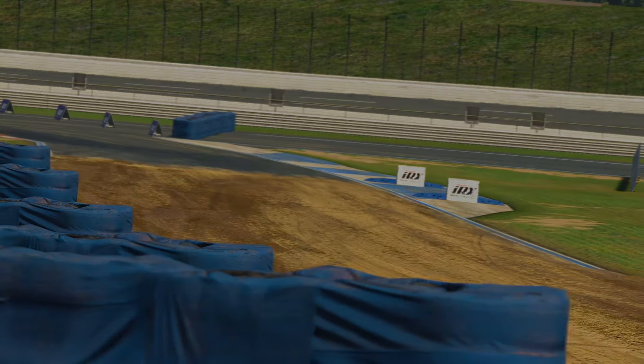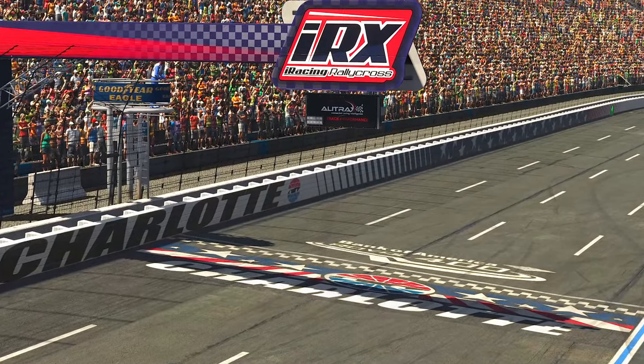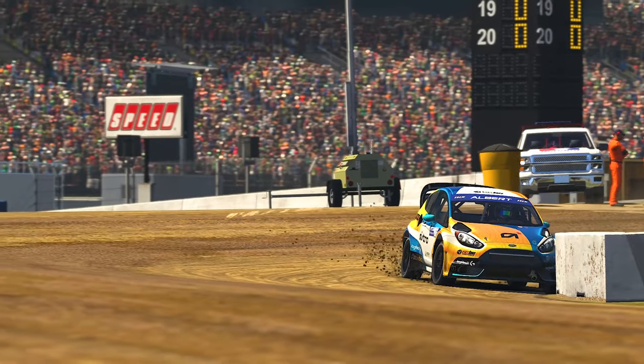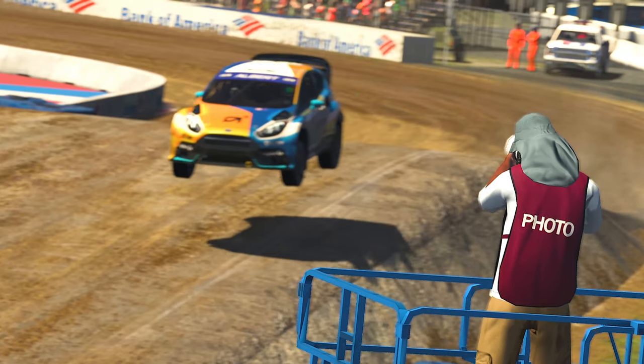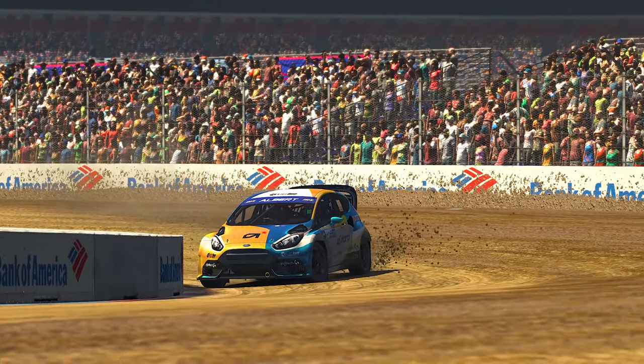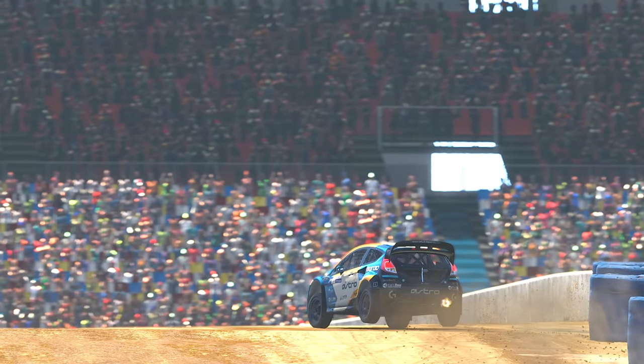Hello everyone and welcome to today's video where we're talking over the Dirt Road category's newest circuit to the iRacing service. Rallycross has been desperate for some new content in recent seasons and Charlotte Motor Speedway has come to the rescue with its unique layout. But in doing so, it's taken a unique record away from any other circuit, as it becomes the first on iRacing to feature a circuit for every single license category.